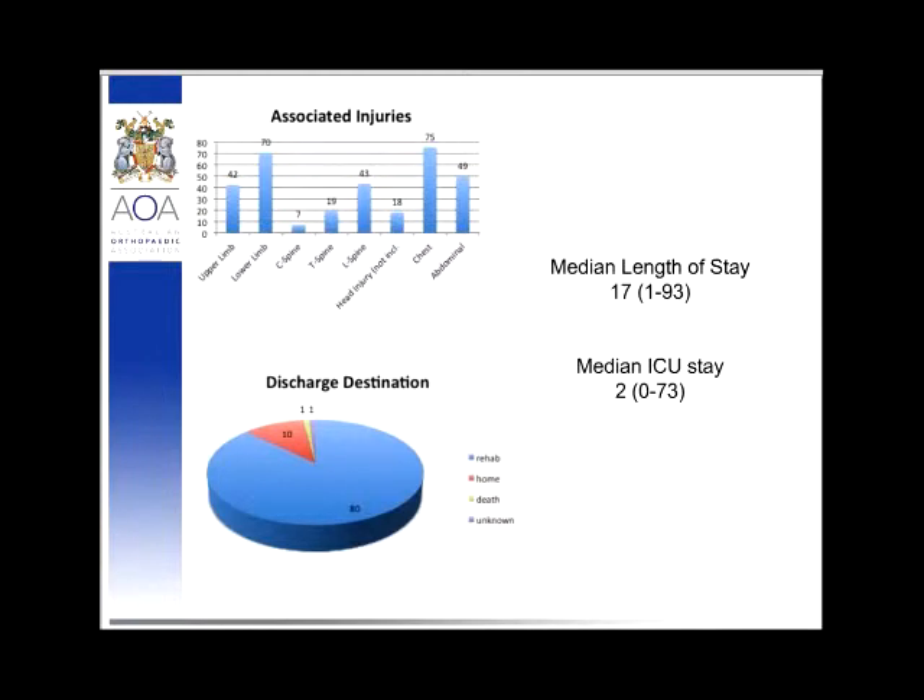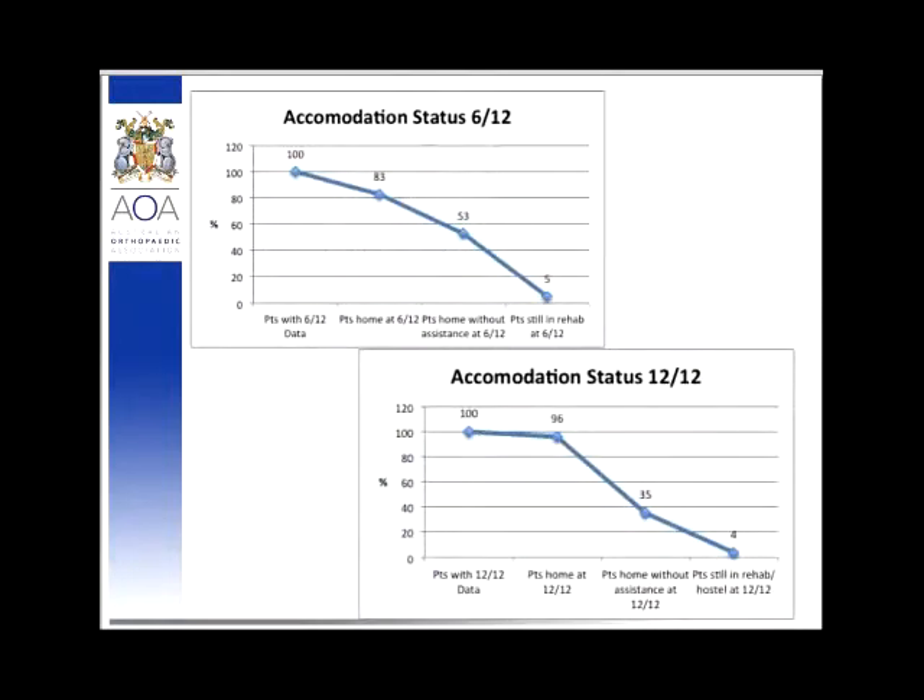This is where it becomes interesting — what happens to our patients down the track. At six months, 93% of patients were home, with 53% home without any assistance, and five patients still in rehabilitation. At 12 months, most people were home and the majority no longer needed assistance, though there remains a skew of about 5% who require ongoing care in a hostel or similar environment due to other serious injuries from their accident.